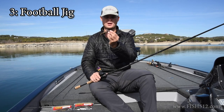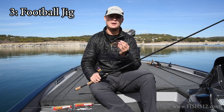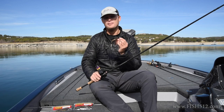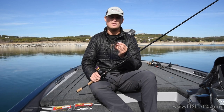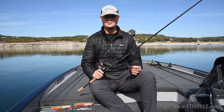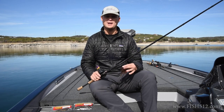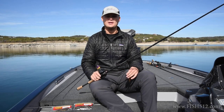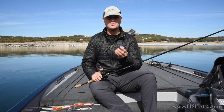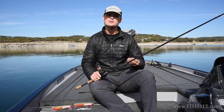Bait number three is going to be the football jig. If you follow me on social media you'll probably see a lot of pictures with fish that have this bait in their mouth. This is a bait I throw pretty much year-round but especially in the colder months. Earlier we talked about how you can feed these fish something very fast-moving to trigger a reaction strike, or the opposite end where you go very slow trying to present them with a very easy-to-catch meal. That's what the football jig is. Football jigs are also great at targeting larger fish — a little bit bigger profile than a smaller Texas rig or Ned rig.